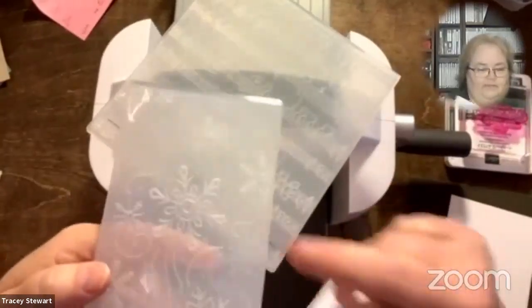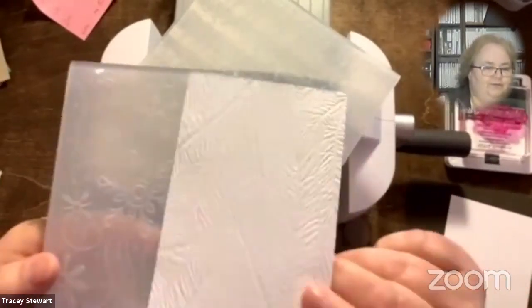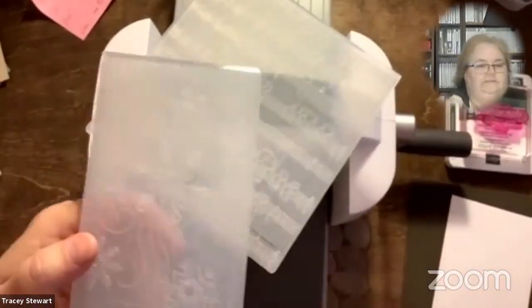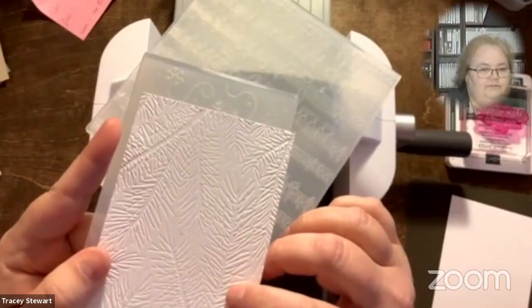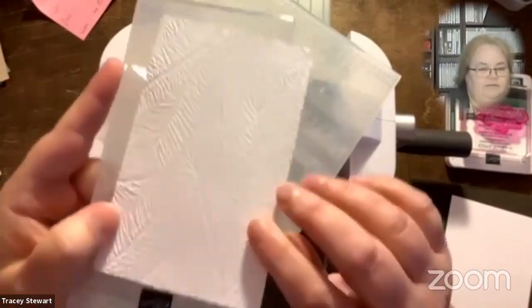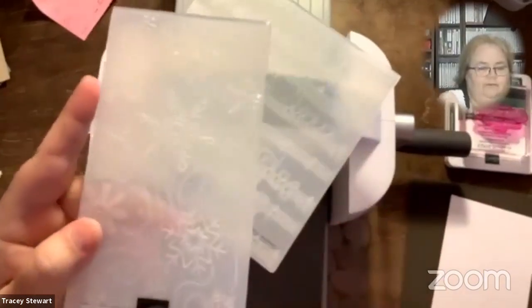This one came in a two-pack with the spruce boughs. Some embossing folders — it matters that you put them in straight, and some it doesn't. In this case it's a mishmash of branches and there's no really right or wrong. That would be the same way with these leaves.